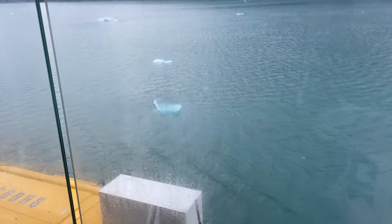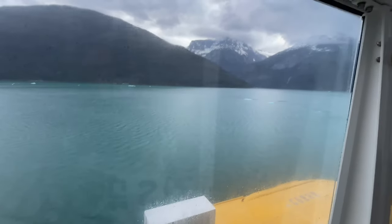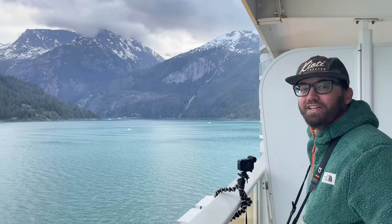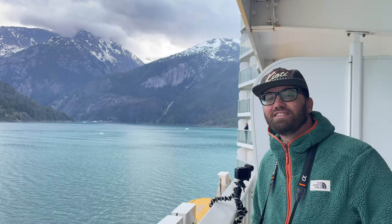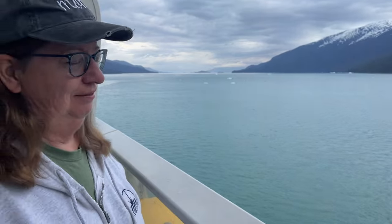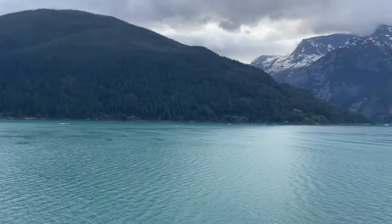I'm pretty sure we just hit one of those icebergs. We might be turning around already — there hasn't been that much ice. You know, 90% of it is under the water, right? Well, steel now is a lot better than it was in 1912.